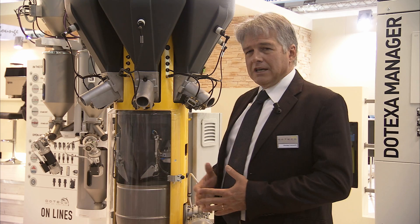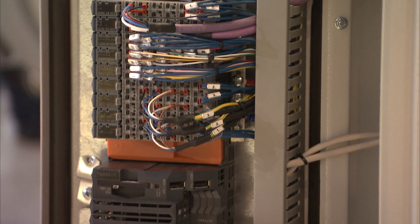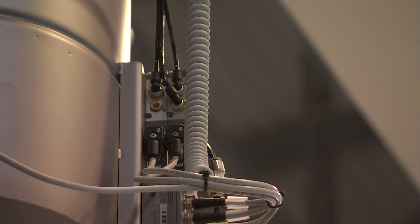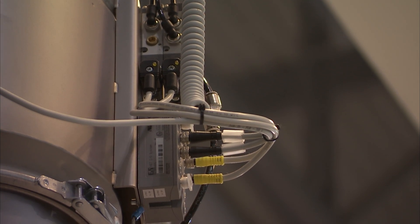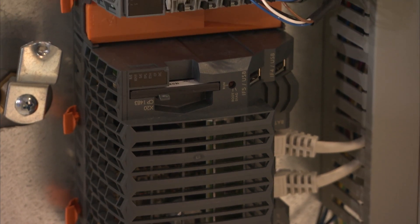This machine has a new electronic device from B&R — the B&R X20 linked with the X67 modules on the vacuum loaders. The new electronic device on the Ethernet POWERLINK communication leads us to get the best performance on the control software.